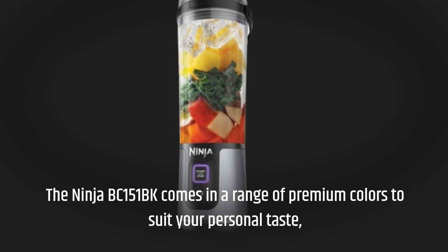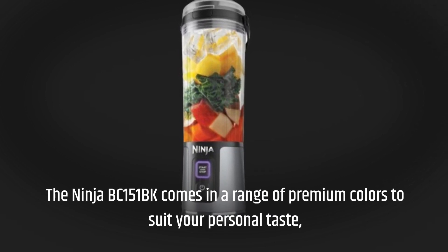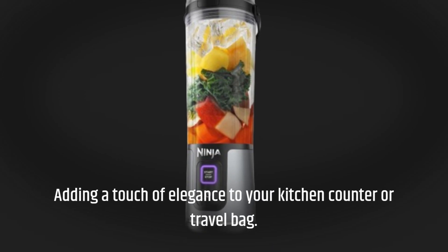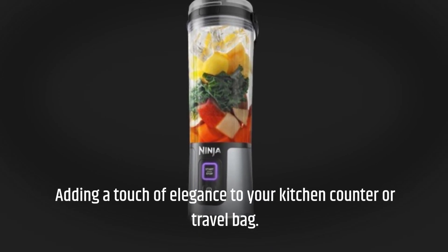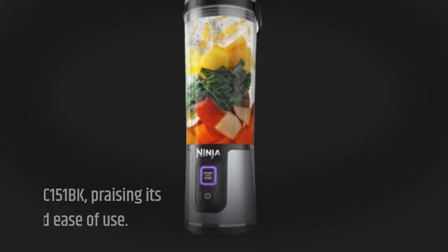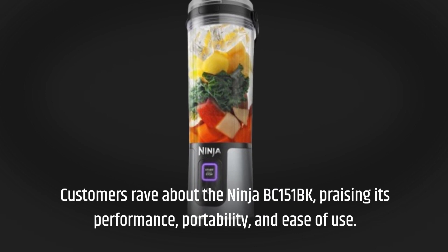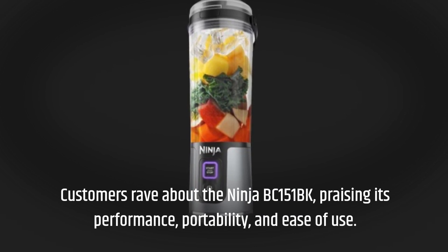The Ninja BC-151 BK comes in a range of premium colors to suit your personal taste, adding a touch of elegance to your kitchen counter or travel bag. But don't just take my word for it — customers rave about the Ninja BC-151 BK, praising its performance, portability, and ease of use.